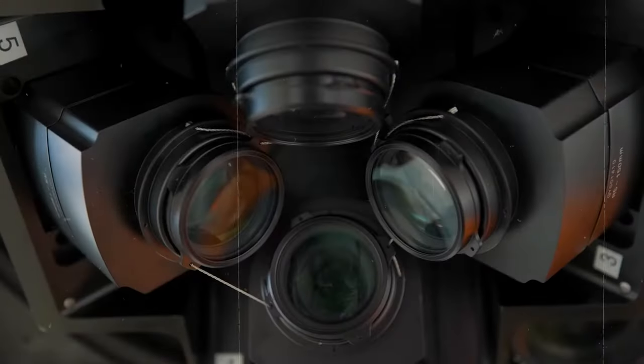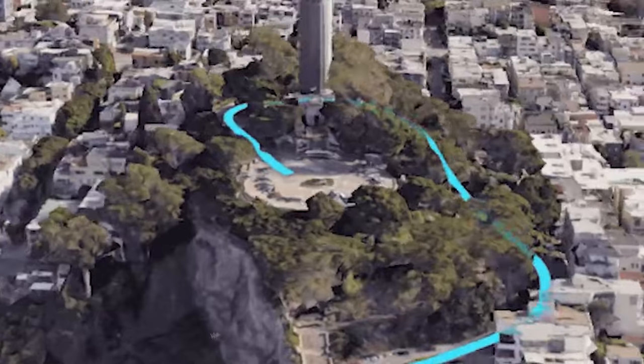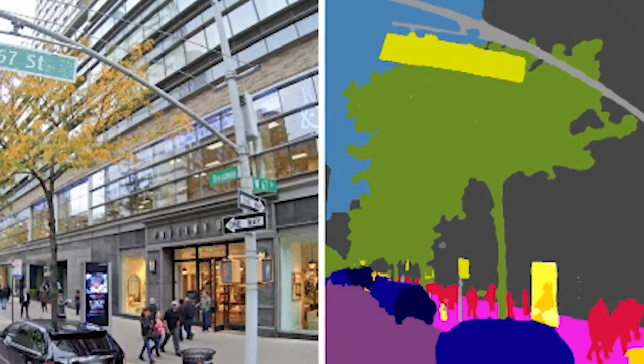How does Google Maps pull off this wizardry? The answer lies in a groundbreaking technique called Neural Radiance Fields, or NERF for short. This cutting-edge process takes ordinary photos and transforms them into intricate 3D replicas, capturing every nuance from the play of light and shadow to the texture of materials. The secret ingredient? Billions of street view and aerial images collected by Google Maps over time.